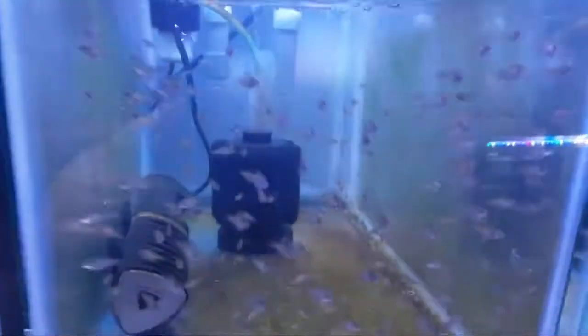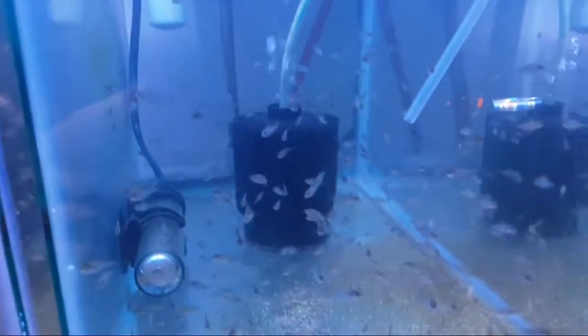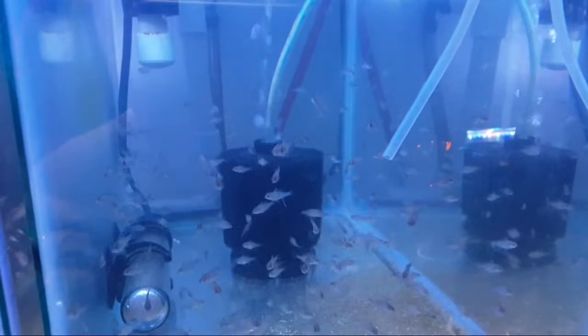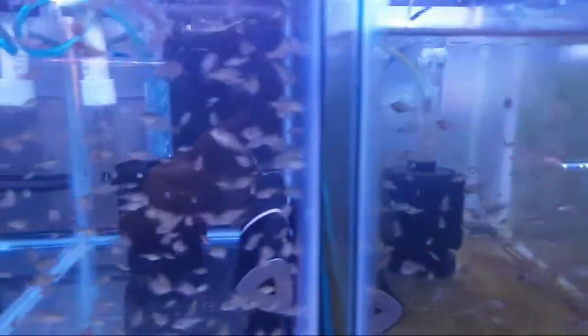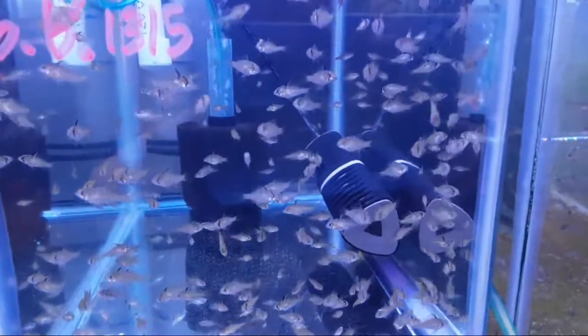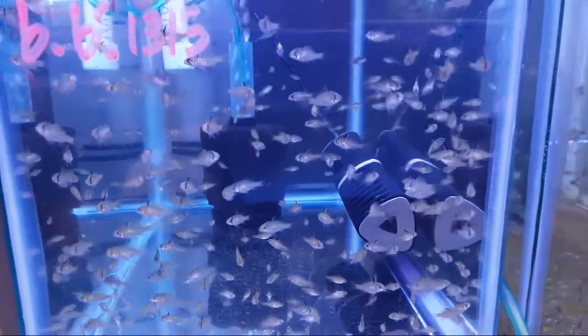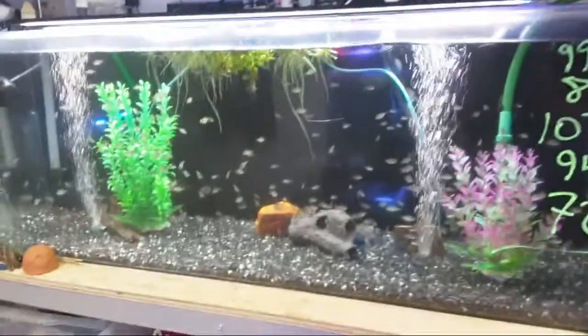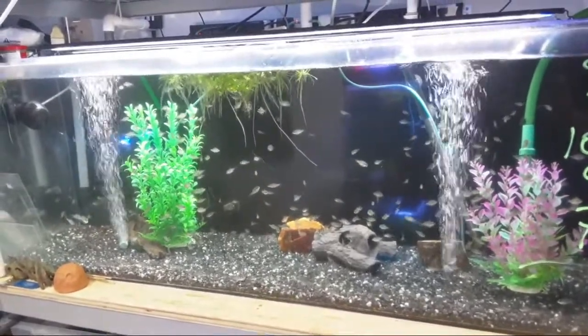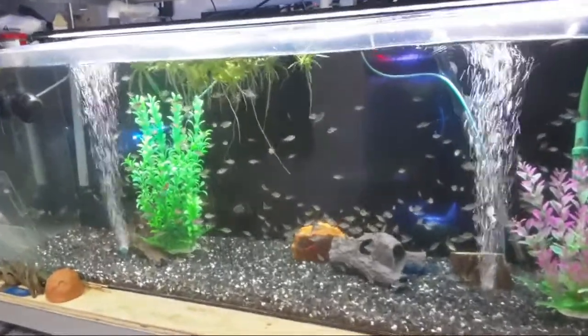Here are a few of the smaller tanks we're talking about, and here we have the rams growing up on the workbench. As you can see, there are quite a few of them. This big tank now has quite a few rams in it — 450 to be exact — and they're doing very well.